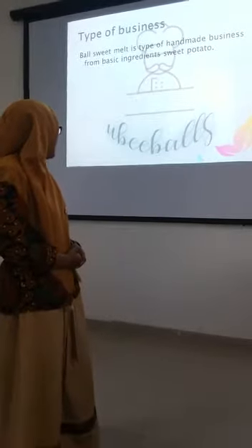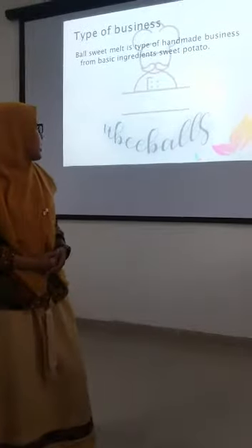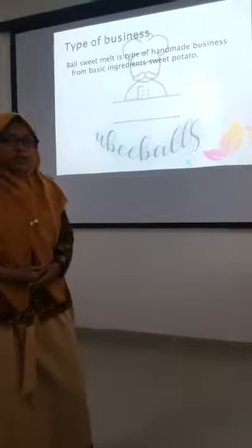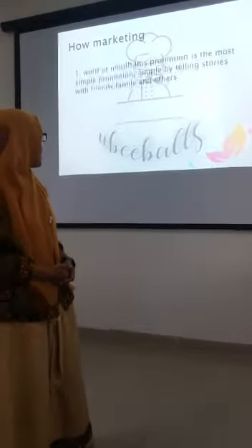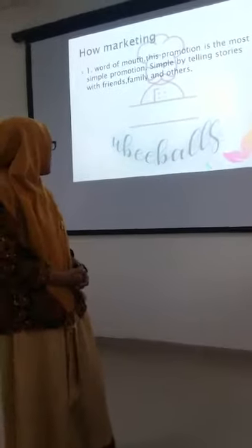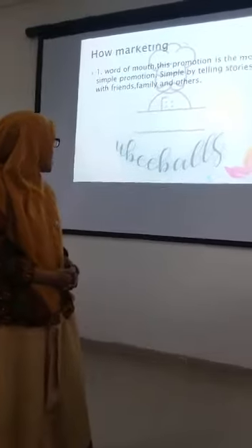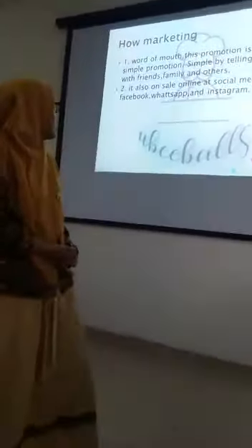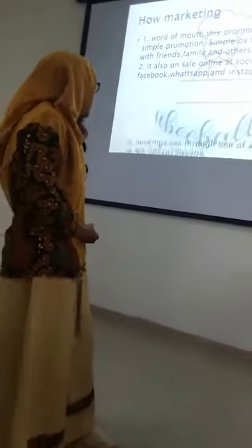This is a handmade sweet potato product. This promotion is most simply done by word of mouth through a restaurant with friends, family, and others. It is also on sale online and on social media: Facebook, WhatsApp, and Instagram.